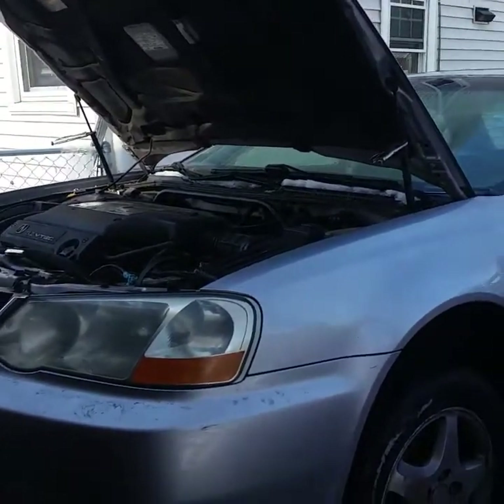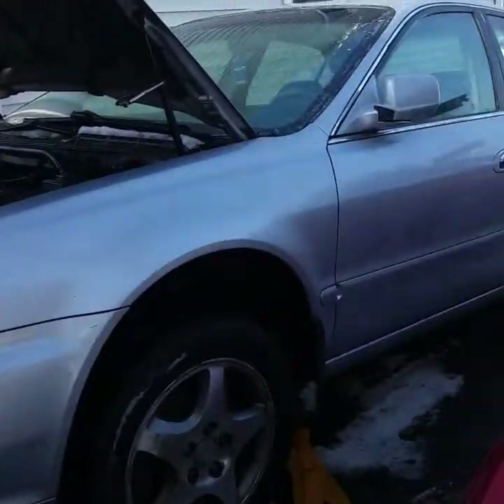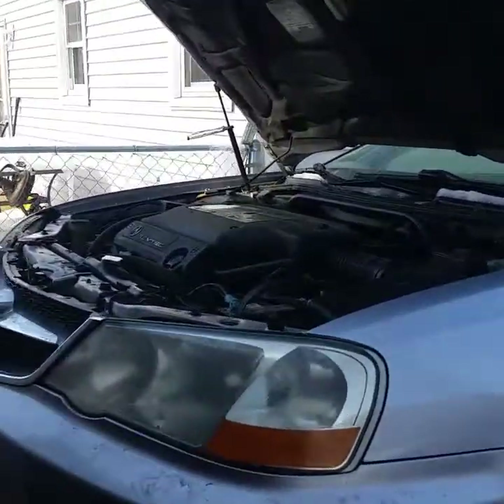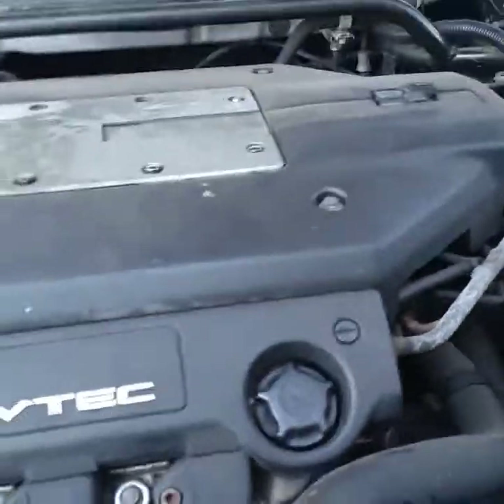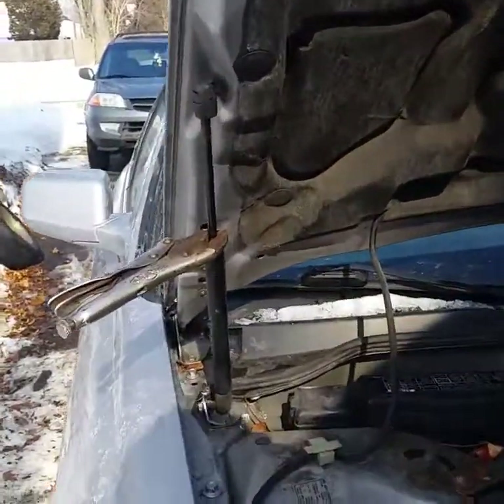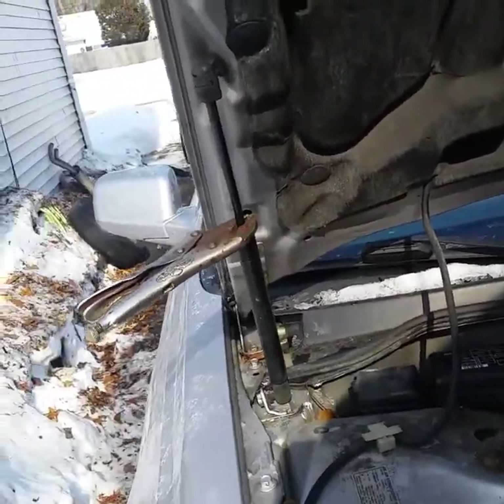Alright, so this is the Acura 3.2 TL — it's home now. I've had a day or two to just kind of play with it and look at things. And yes, it needs shocks to hold up the hood — this is an Eric the Car Guy trick.